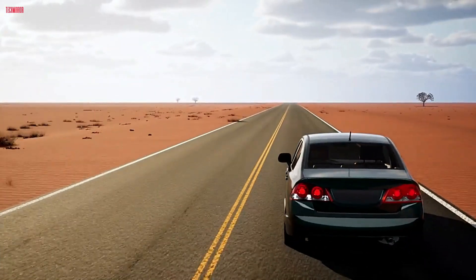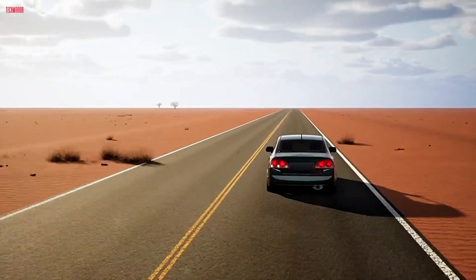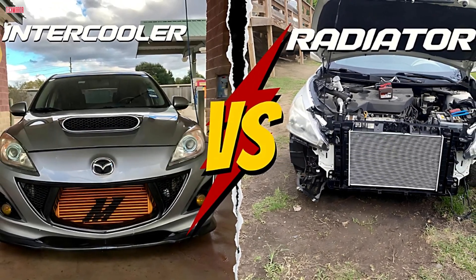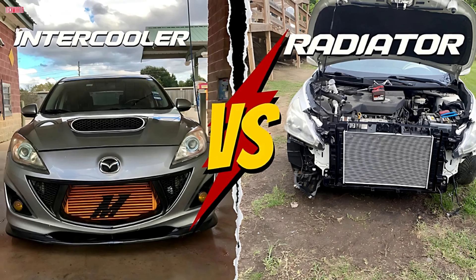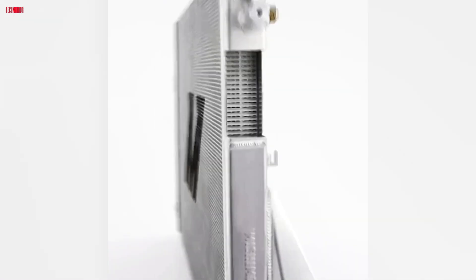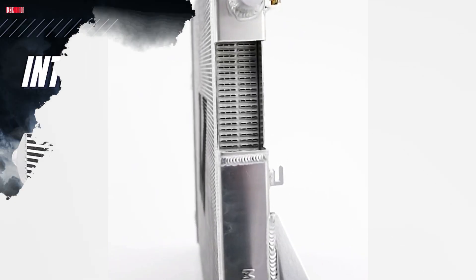Ever opened the hood of your car and wondered what all those cooling parts actually do? You've probably heard the terms intercooler and radiator thrown around, especially when talking about engine cooling or turbocharged cars. But are they the same thing? Can you use one instead of the other? And which one does your car actually need?